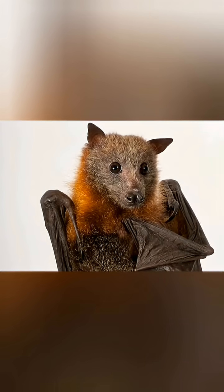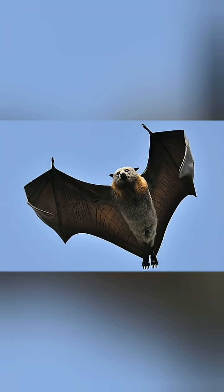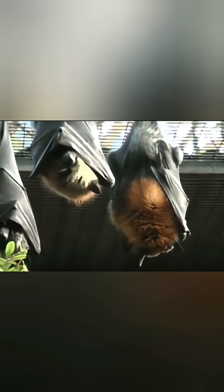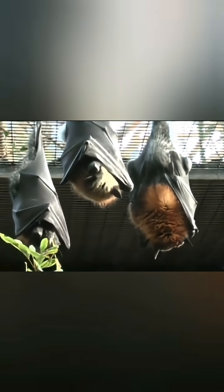The grey-headed flying fox possesses a distinctly fox-like face, earning them the colloquial nickname flying foxes. Their elongated snout houses a sophisticated olfactory system crucial for locating ripe fruit and nectar sources from considerable distances. Large, prominent eyes adapted for low-light conditions provide excellent nocturnal vision essential for navigation and food location.